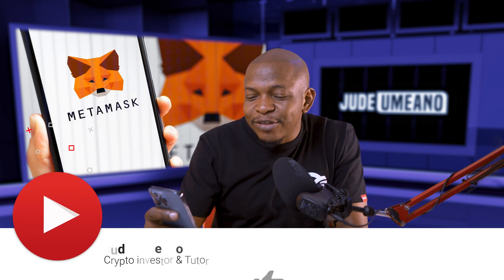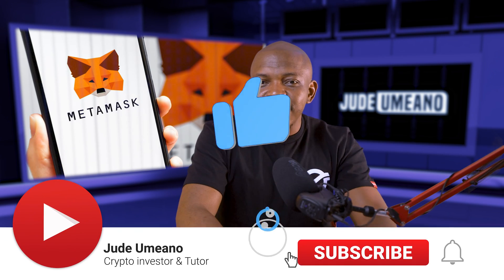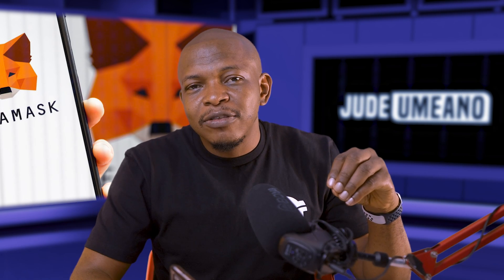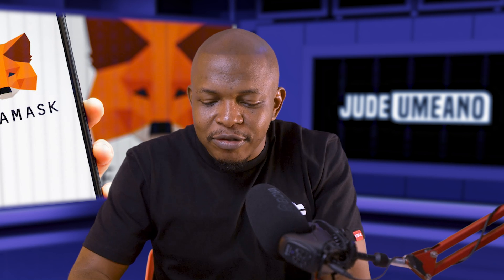This is from MetaMask. So let's test if this actually works — if I can buy cryptocurrency directly on MetaMask using bank transfer.